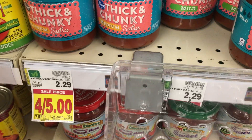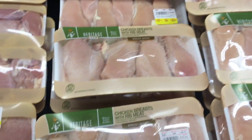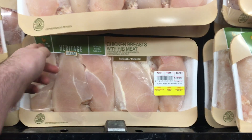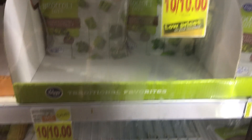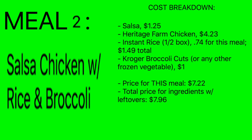For the salsa chicken you're just going to need one jar of Kroger salsa sauce that's on sale for $1.25. For this meal you'll need four chicken breasts, which is about half of one of these packages — roughly four dollars. You're also going to make four servings of instant rice, which is about half the package at 74 cents net cost for this dinner. And you'll also have a bag of broccoli as your side — Kroger has corn, lima beans, okra and all sorts of vegetables, but broccoli is a staple.